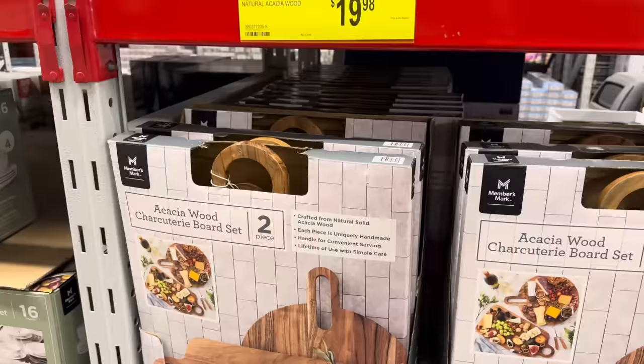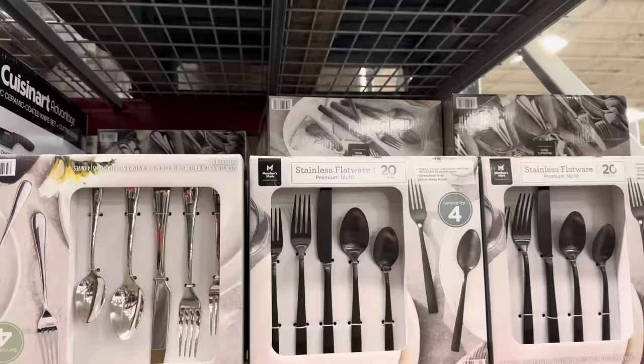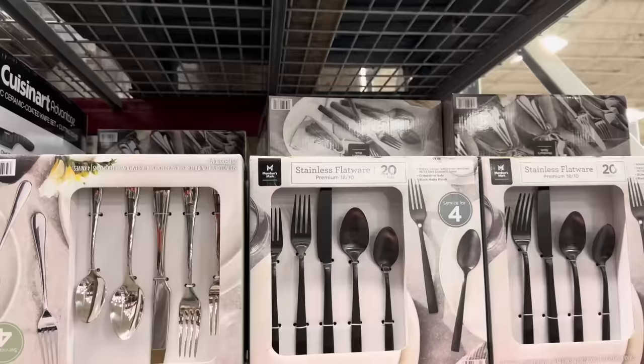These acacia wood charcuterie board sets are so beautiful — you could create some really beautiful little yummies for all of your gatherings. $19.98, save yourself $5. This is a two-pack — you get both for under $20. I think that's a steal of a deal. Silverware — do you have enough for all the people coming over? 20 pieces for $24.98, saving yourself $5.